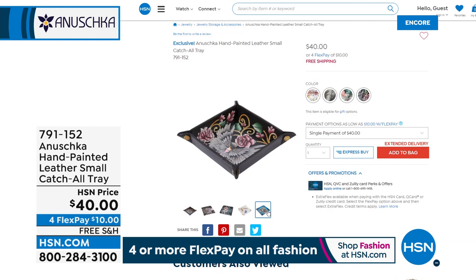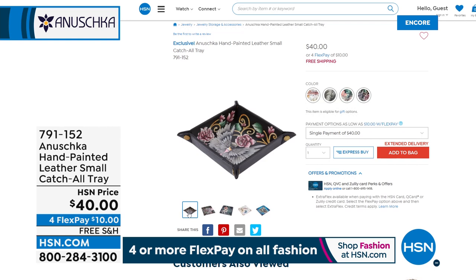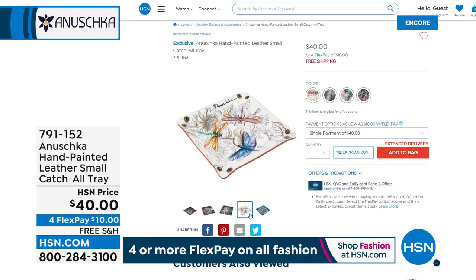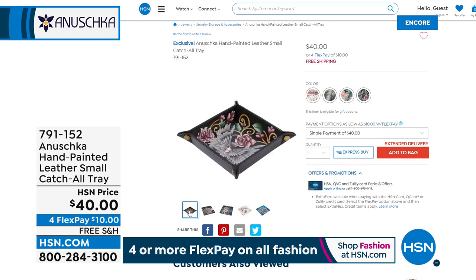This is also very popular — it's a catch-all tray done in hand-painted leather. The edges snap together and they're great for your coins, your keys, cuff links, earbuds, or on your desk for paper clips. They're adorable and going very quickly. They're $40, on FlexPay for $10.